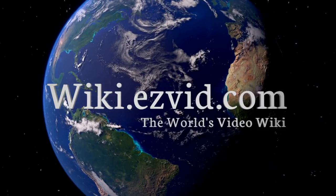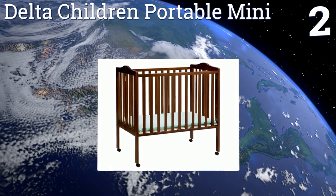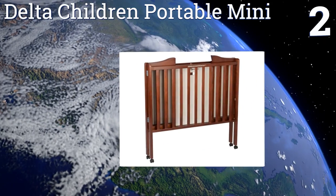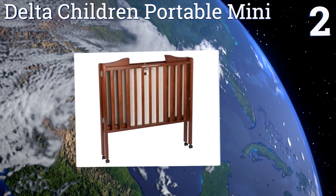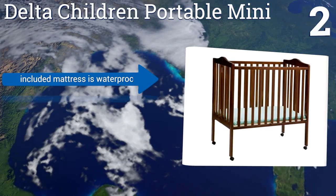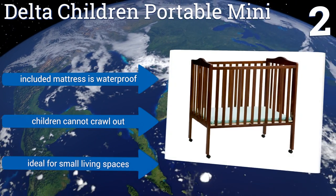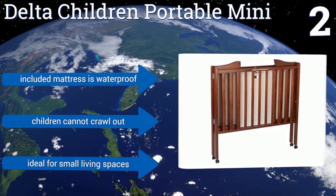At number two, the Delta Children Portable Mini is slender enough to fit through a doorway but still provides a baby with plenty of room. Switching between the bed positions is easy and it's so well built that you can pass it on to your next child. The included mattress is waterproof and children can't crawl out of it, making it ideal for small living spaces.